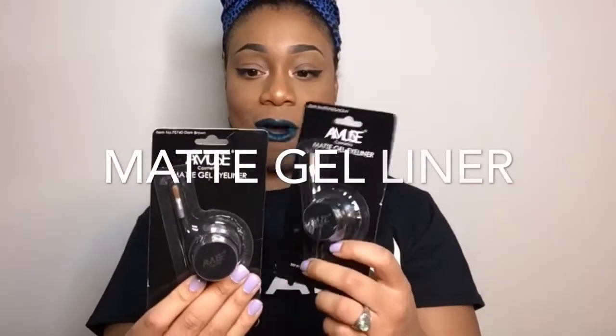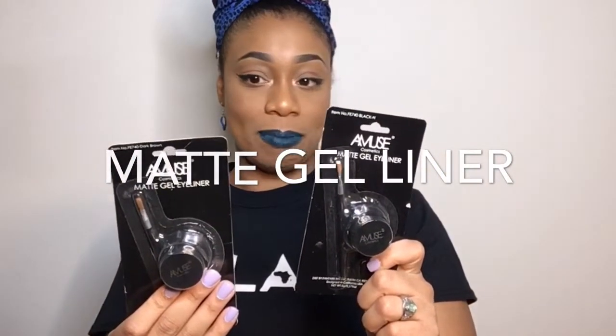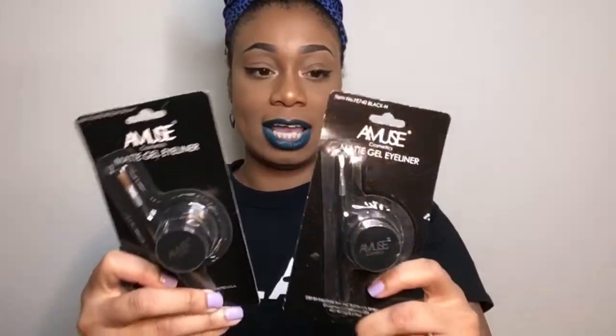These next things are matte gel eyeliners and I got them both in shade black and shade dark brown. They both come with an applicator brush, which is cool. It says it has a gentle formula, it's long lasting, dries fast, and it's easy to apply.